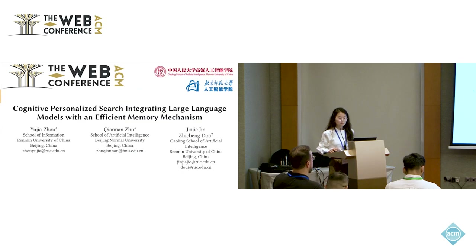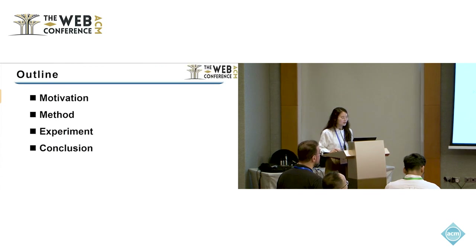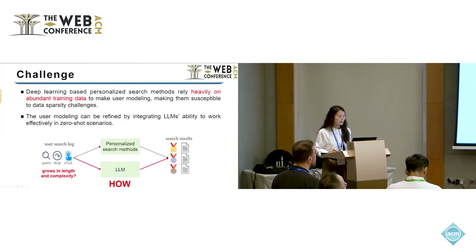Hello everyone, I'm Qiannan Zhu, coming from Beijing Normal University. The topic of my presentation is Cognitive Personalized Search: Integrating Large Language Models with an Efficient Memory Mechanism.